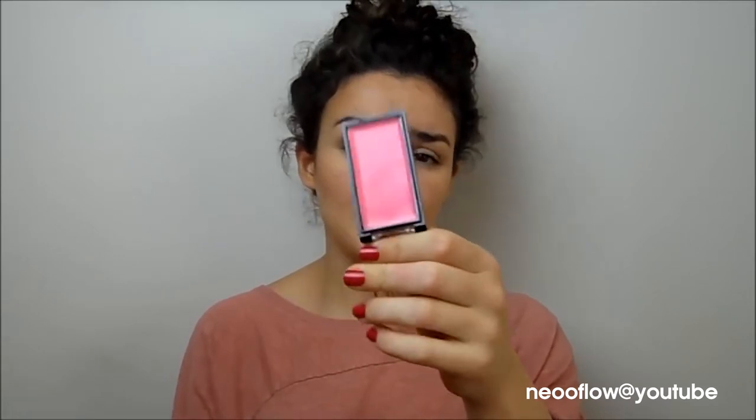You can already see the difference between this side and this side where I've applied nothing - it really does help. Now, the location of your blusher is really important. It depends on your face shape, but if you have a round face, applying it onto the apples of your cheeks just makes your face appear even rounder. It's important to apply it higher up. I'm using the MUA cream blusher in Lush - I've got a little bit on my hands and I'm applying this onto the high point of my cheek, then blending it in. This helps to create lift, which always slims down the face.